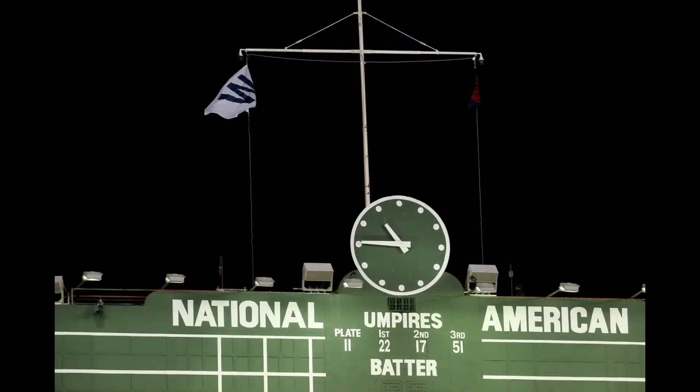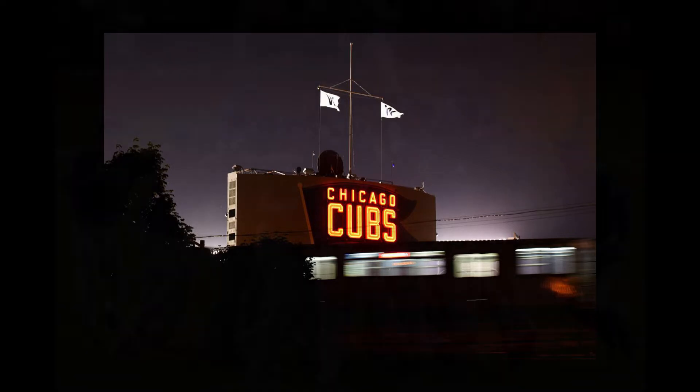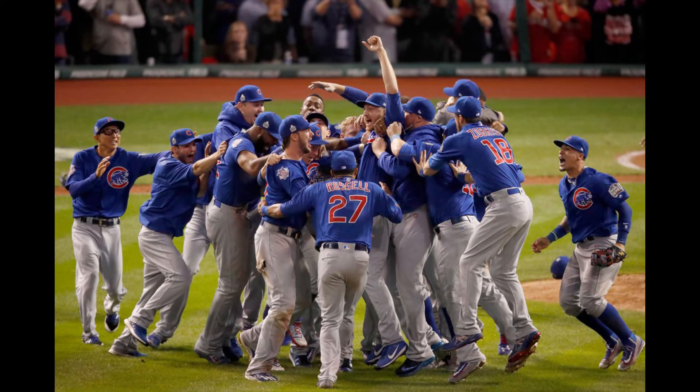Individual wind flags — known as the Cubs wind flag, W wind flag, or wind banner flag — are changed after each victory. In recent years, blue or white lights complement the flags so passers-by can know the results of that day's contest. Since 1949, the white flag all Cubs fans admire has been raised over 2,800 times.